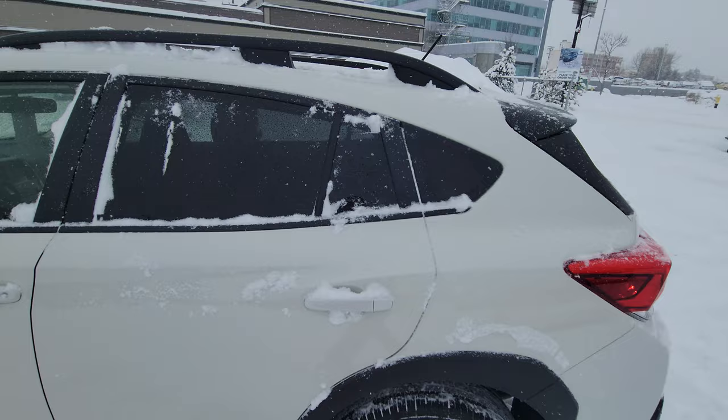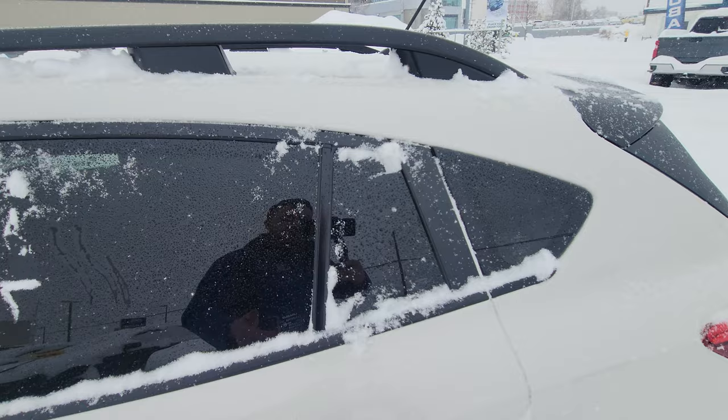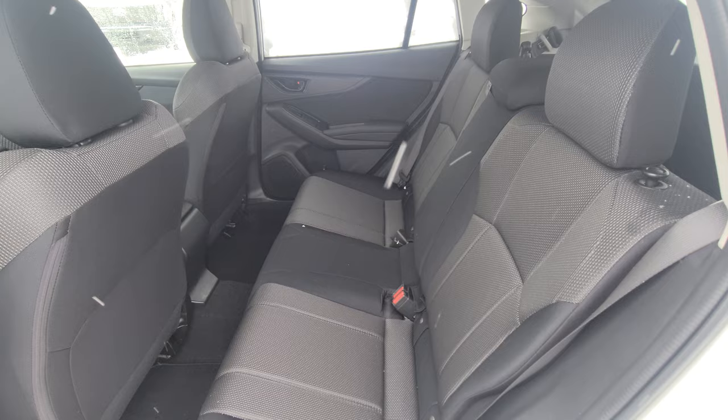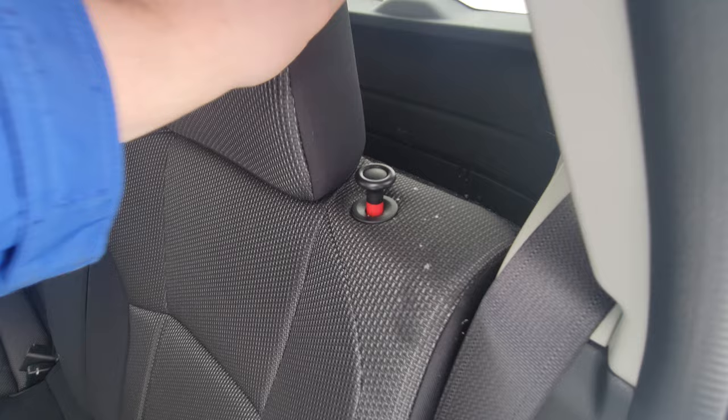They all come with privacy glass behind the driver window — it's not limo tint by any means, but it is fairly dark. The second row has good headroom and good legroom; up to three passengers can fit comfortably across. If you can see the red indicator, that means the seat's not locked — push down and it's locked.